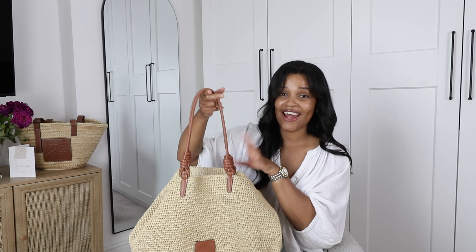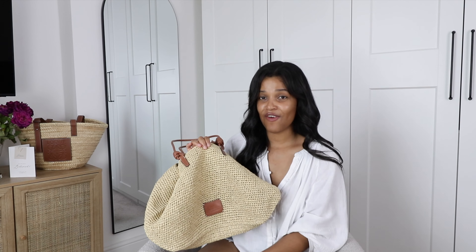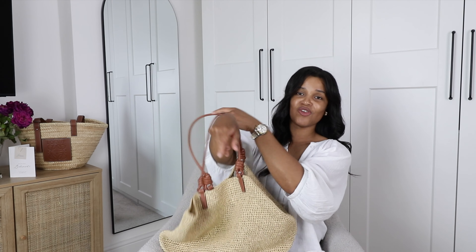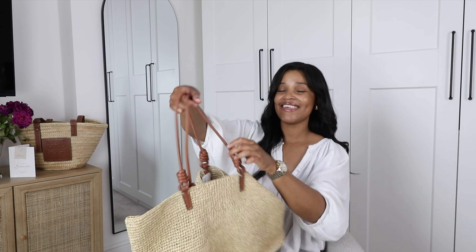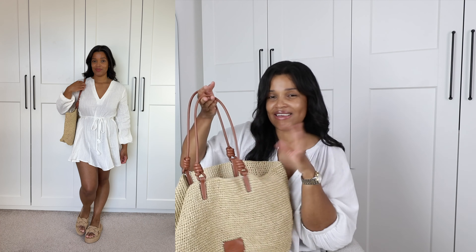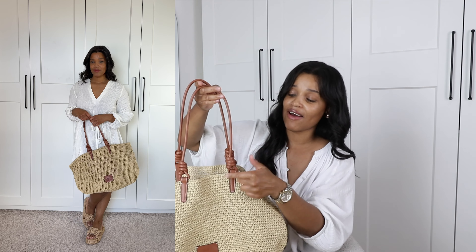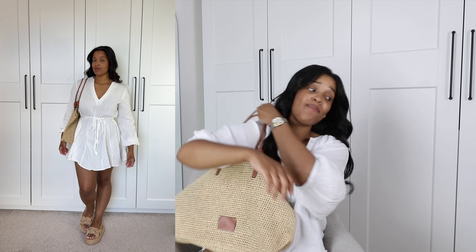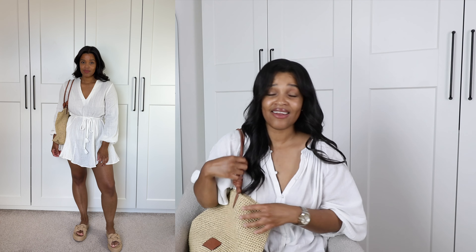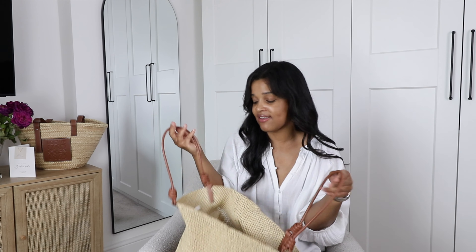I also picked up another bag in a similar raffia style with tan faux leather straps and a little plaque. This one is in a shopper shape — it'll hold its shape nicely and you can fill it up easily. I love how they've crossed the leather on the handles for a bit of interest. These colours go with any outfit, and it'll be the perfect bag to take to the pool or beach as you can fit a towel and loads of other stuff in it. I'm so happy with both of these bags.